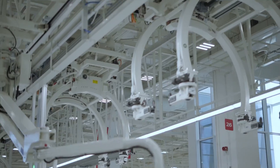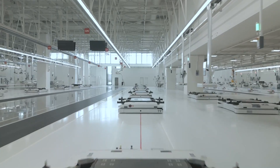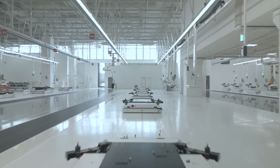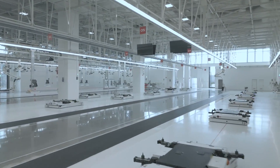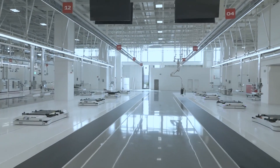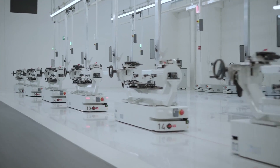The high-voltage batteries, electric motors, and axles for the EV will also be assembled in-house. Ferrari inaugurated a new production facility in Maranello, where it will produce its first EV alongside other hybrid and internal combustion models.